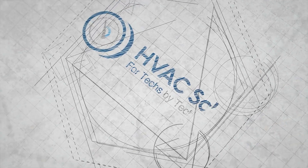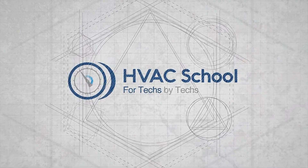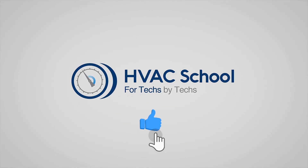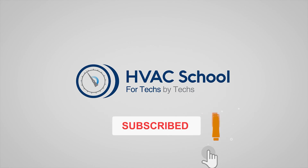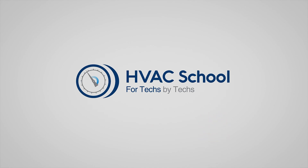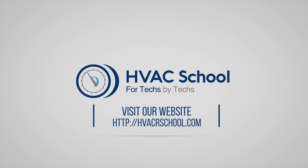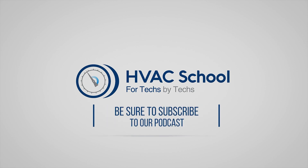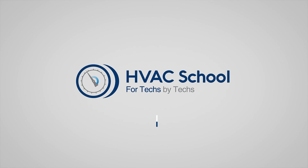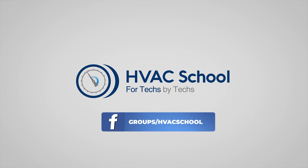Thanks for watching. If you enjoyed it and got something out of it, please hit the thumbs up button, subscribe to the channel, and click the notifications bell to be notified when new videos come out. HVAC School is far more than a YouTube channel — visit HVACrschool.com for tech tips, videos, podcasts, and more. You can also subscribe to the podcast on any podcast app, or join our Facebook group to weigh in on the conversation.